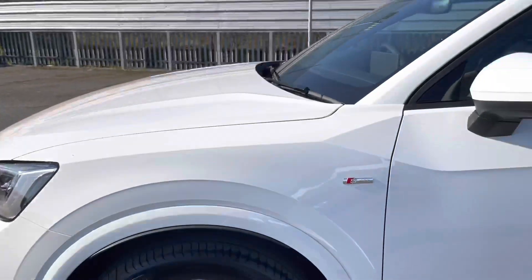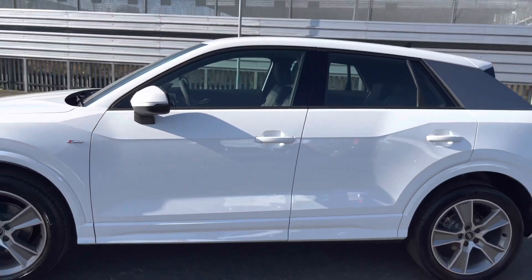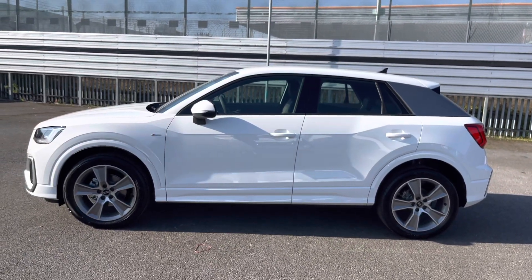As we make our way down the side of the vehicle we can notice the black trims around the edges of the windows, which really do add a nice contrast to that white.